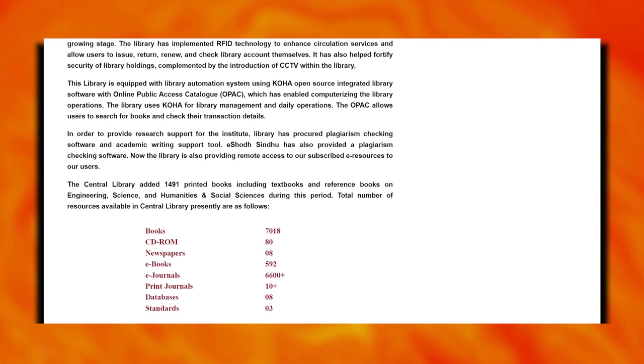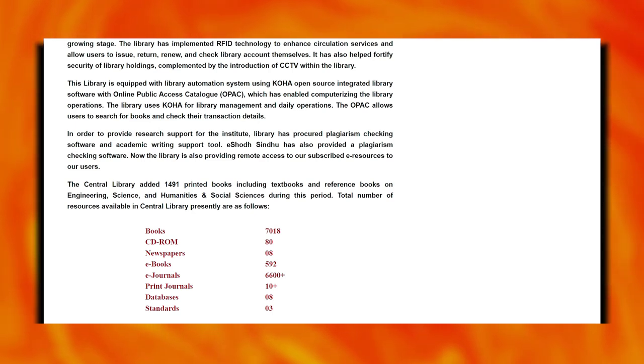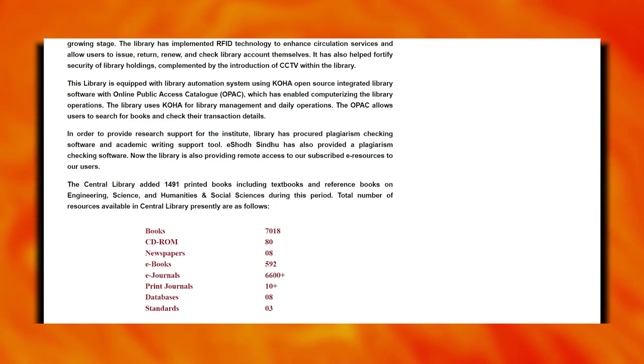The library has 7,000 books along with various CD-ROMs, newspapers, e-books, e-journals, databases, and standards. There are various collections available in the library.